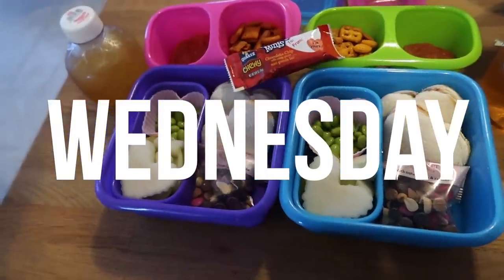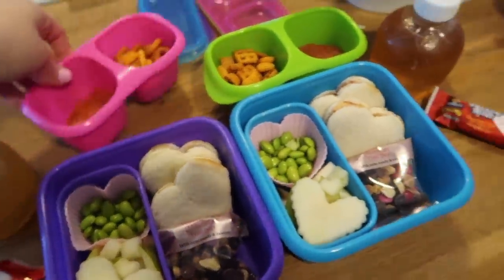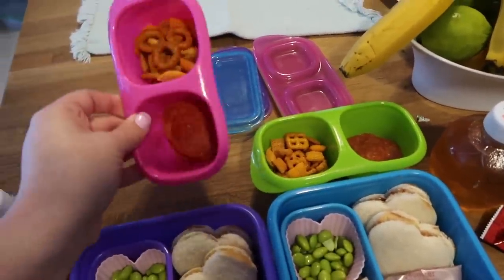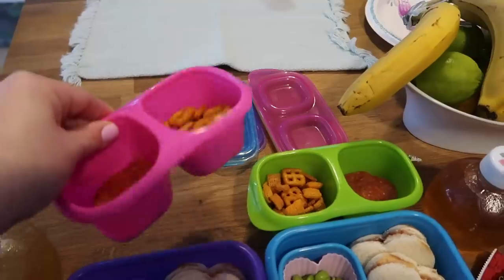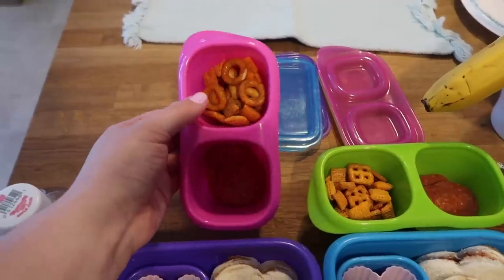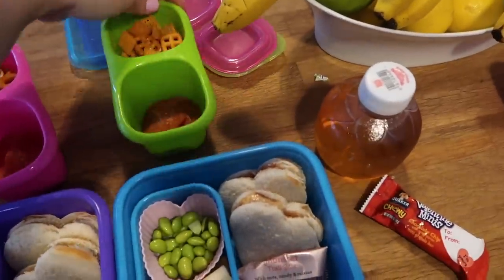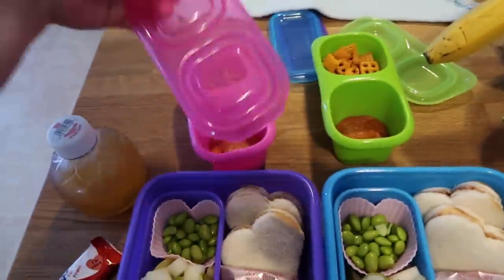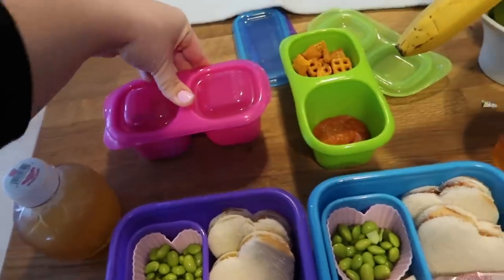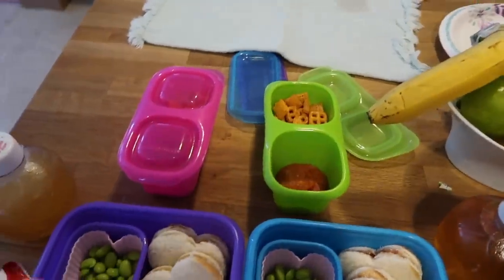Hey guys, welcome back. What's today? Wednesday. Let's jump into it. We'll start with the snacks. The kids are going to take these little Good Bin containers today. Nala must have been eating the Chex Mix already. There's cheesy Chex Mix on one side and some pepperonis on the other side — same thing for Jaden. I like these containers because they're so deep. I'll probably throw a little ice pack in there just to try to keep the pepperonis kind of cool. That's going to be their snack.